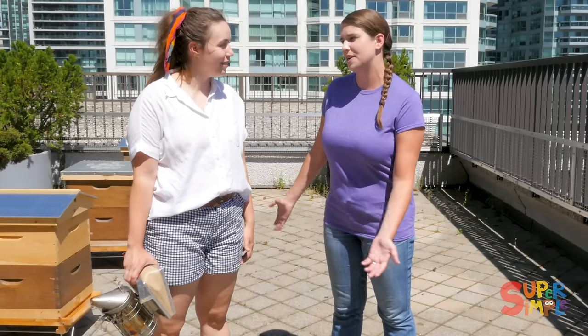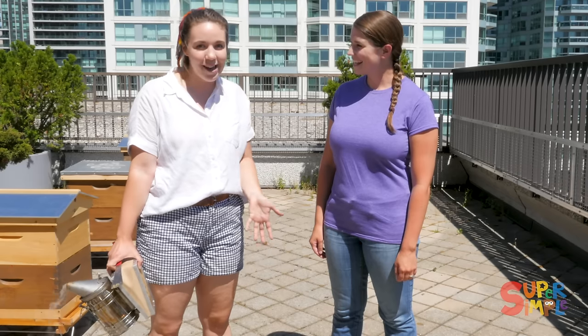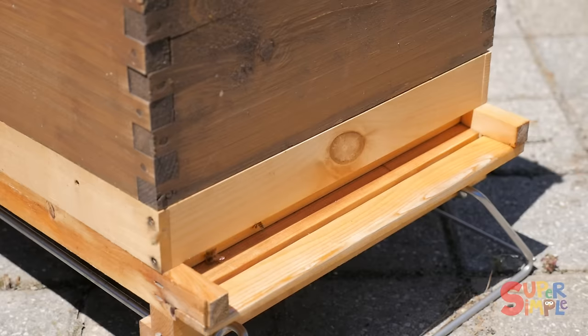So I'm actually an urban beekeeper, so I take care of bees in the city. We're actually on a rooftop in downtown Toronto where it's a home for three honeybee hives — and here they are! It's great that there's bees on rooftops so even in big cities we can still have bees.